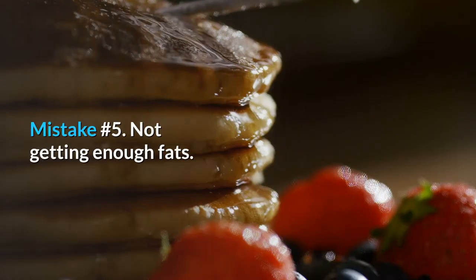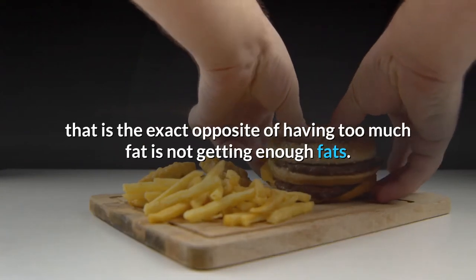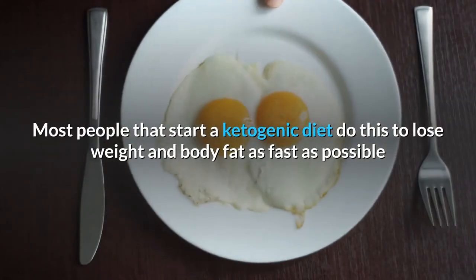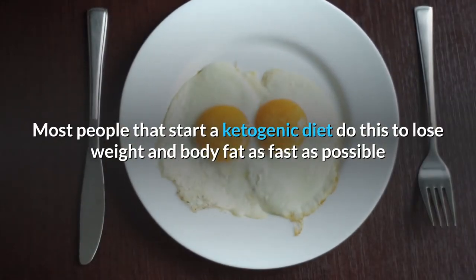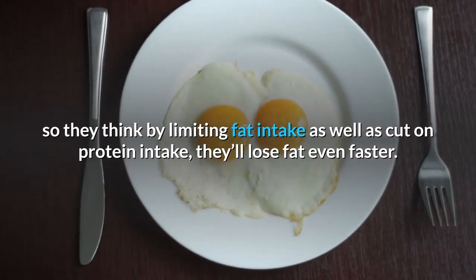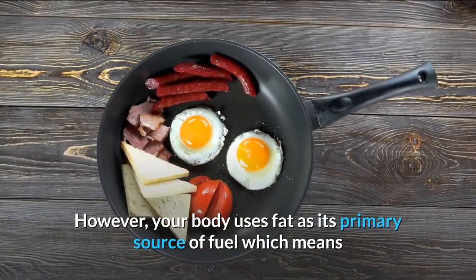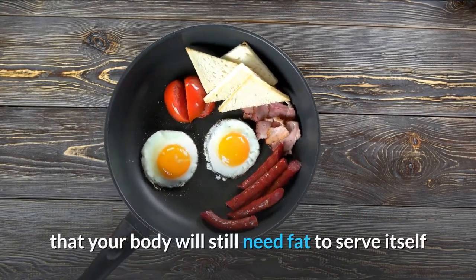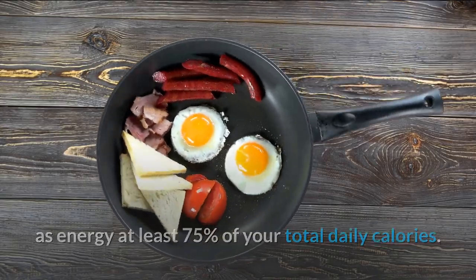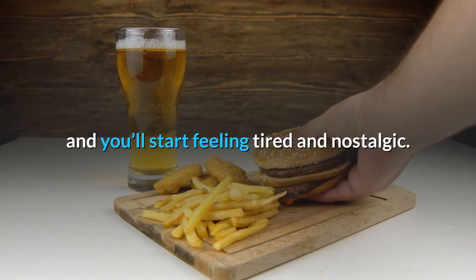Mistake number 5: Not getting enough fats. This is the exact opposite of having too much fat. Many people start keto to lose weight as fast as possible, so they limit both fat and protein intake thinking they'll lose fat even faster. However, your body uses fat as its primary fuel source — at least 75% of your total daily calories should come from fat. If you don't intake enough healthy fats, your energy levels will plummet and you'll start feeling tired and lethargic.